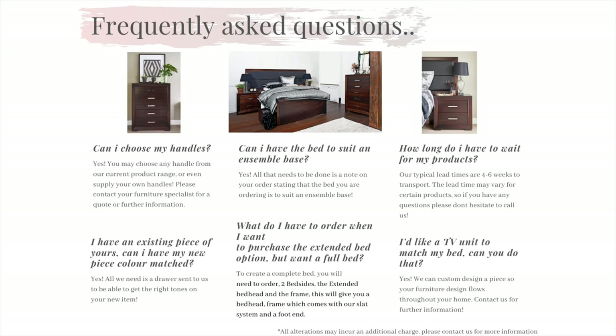Question 5: What do I have to order when I want to purchase the extended bed option but want a full bed? To create a complete bed you will need to order two bedsides, the extended bed head and the frame. This will give you a bed head frame which comes with our slat system and a foot end.